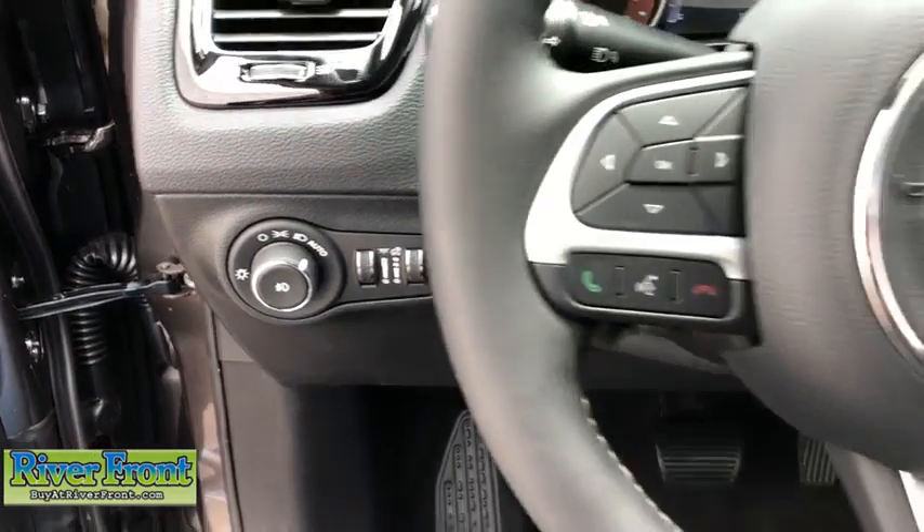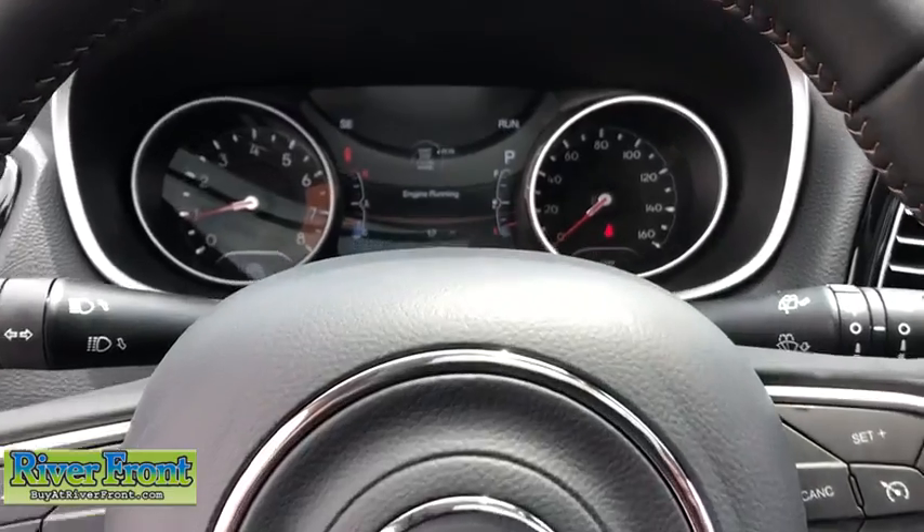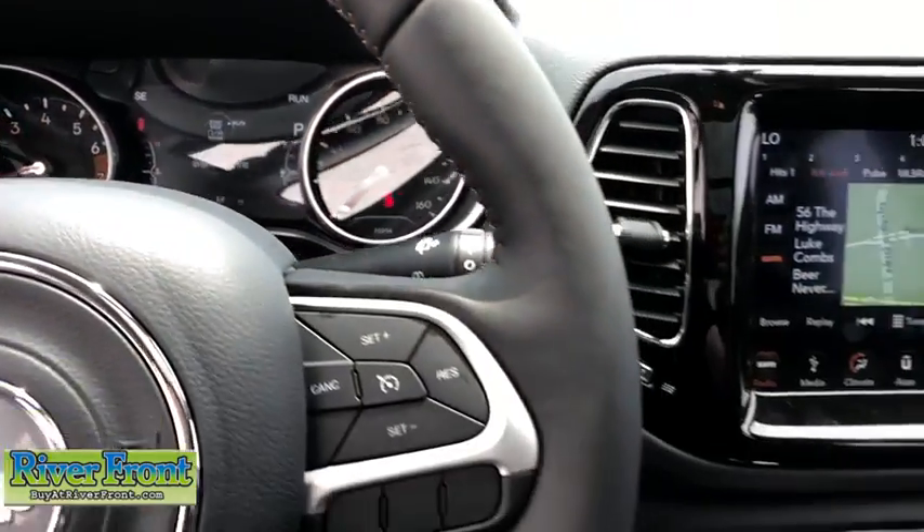Center console, cargo area light, leather seats, auxiliary power outlet, daytime running lights, front reading lamps, rear view camera, vanity mirrors, engine immobilizer.